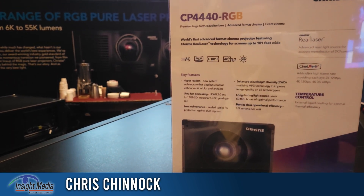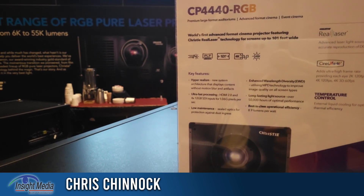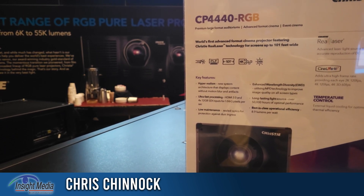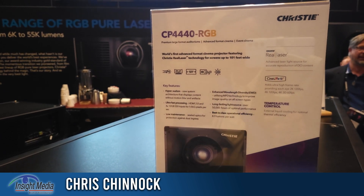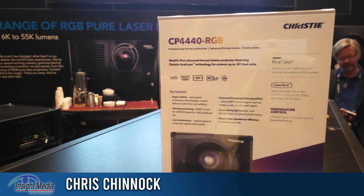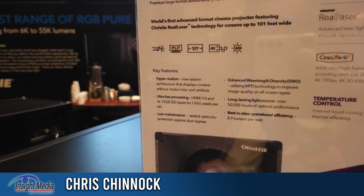New at the show this year are four new projectors. Two are Xenon models with about 22,000 lumens, both 2K and 4K. On the RGB laser side, those are both 4K models at 26,000 and 35,000 lumens. You can see some of the specs here on this device.